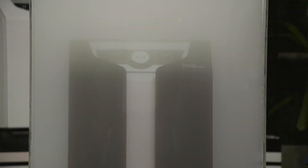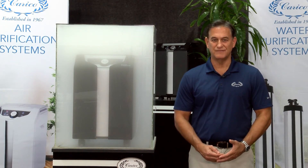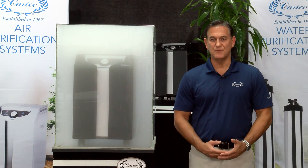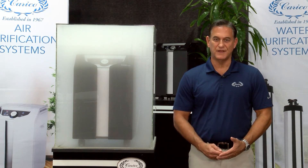Carrico's medical grade air purification system is independently tested to show that it will remove 89% of viruses on the first pass. This means that after a short period in your home, it will be effective at providing you with a clean, safe indoor home air environment.